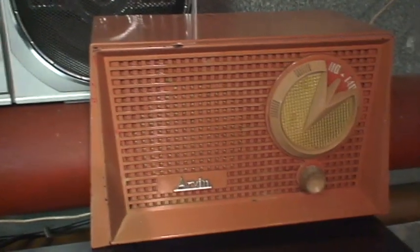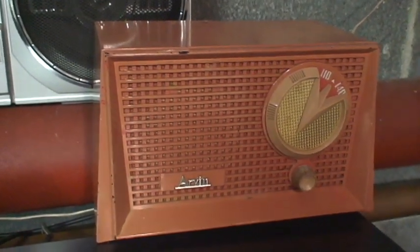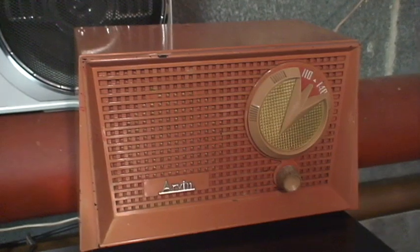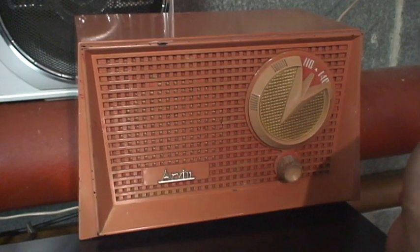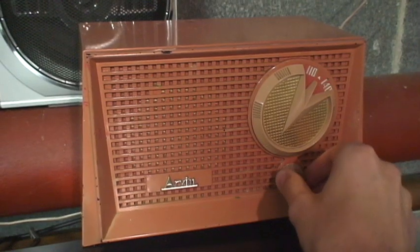This 1950s Arvin tube radio is playing off all its original components. As far as I know, nothing has ever been replaced inside it — certainly since I've had it, I've never done anything to it. The reception is a little weak and it has some crackling and humming, but it works.